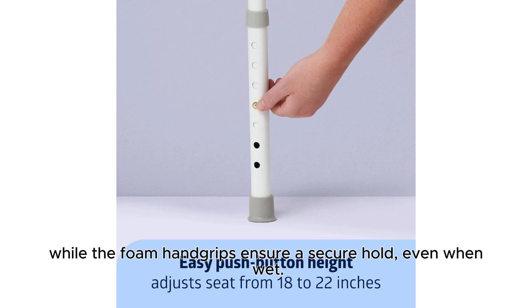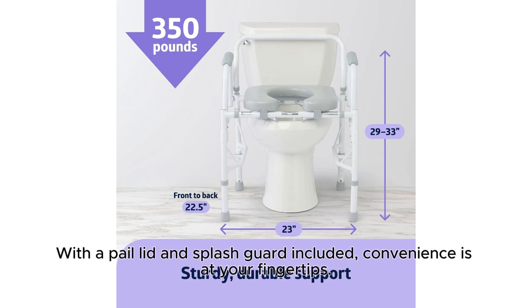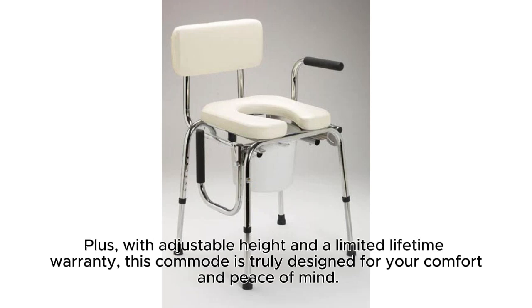Need versatility? The backrest can be removed, transforming it into an over-the-toilet safety frame, with a pail lid and splash guard included — convenience is at your fingertips. Plus, with adjustable height and a limited lifetime warranty, this commode is truly designed for your comfort and peace of mind.